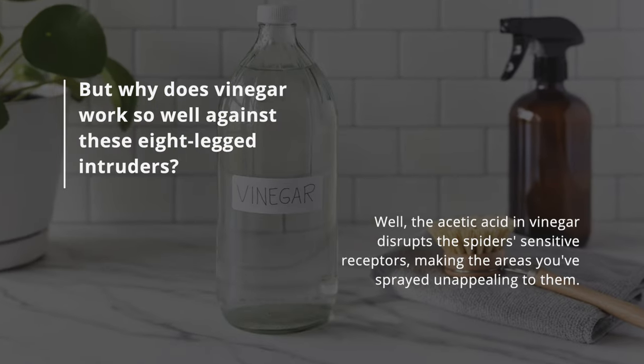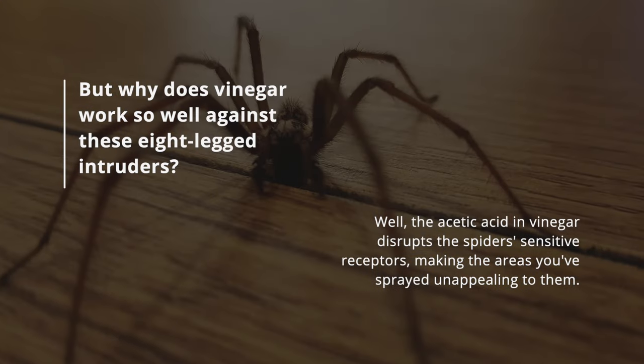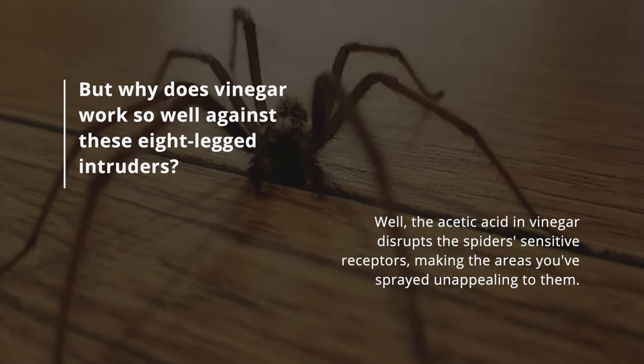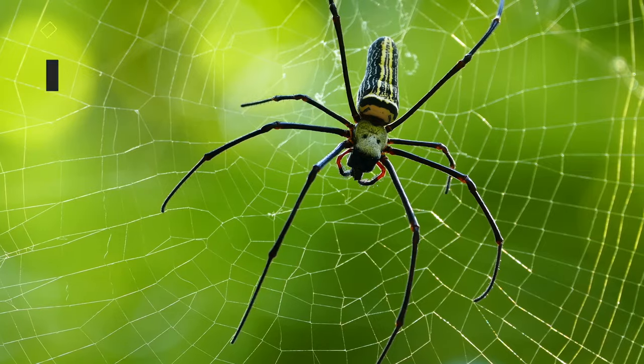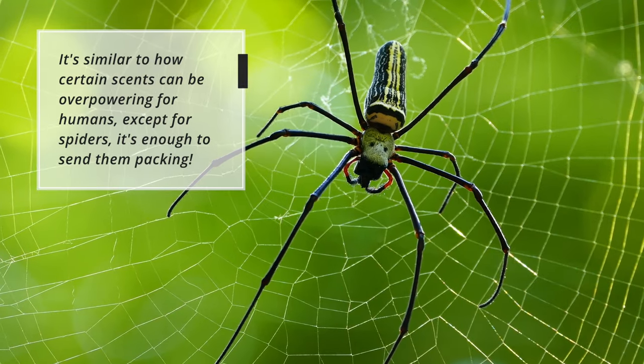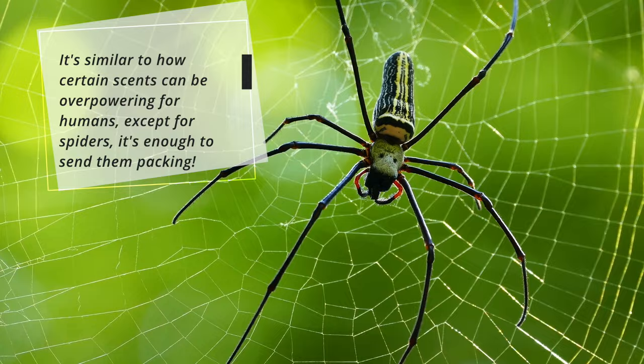But why does vinegar work so well against these eight-legged intruders? Well, the acetic acid in vinegar disrupts the spider's sensitive receptors, making the areas you've sprayed unappealing to them. It's similar to how certain scents can be overpowering for humans, except for spiders, it's enough to send them packing.